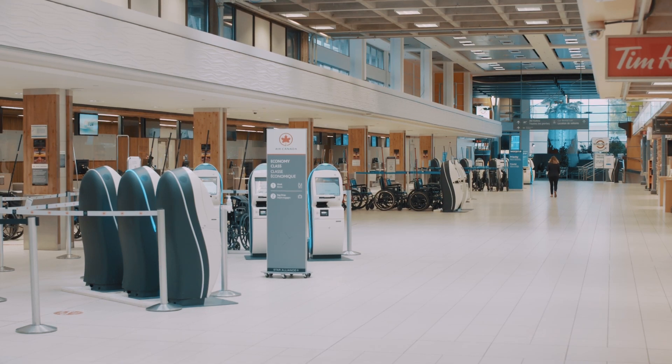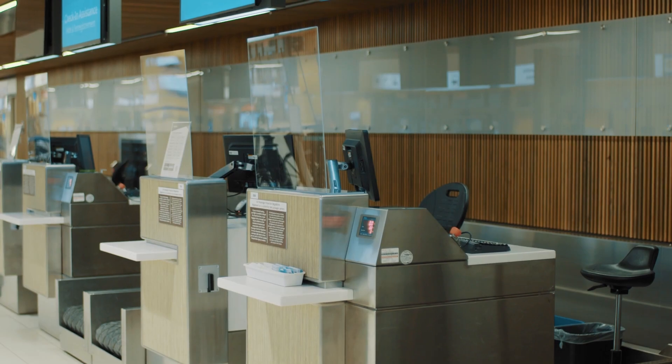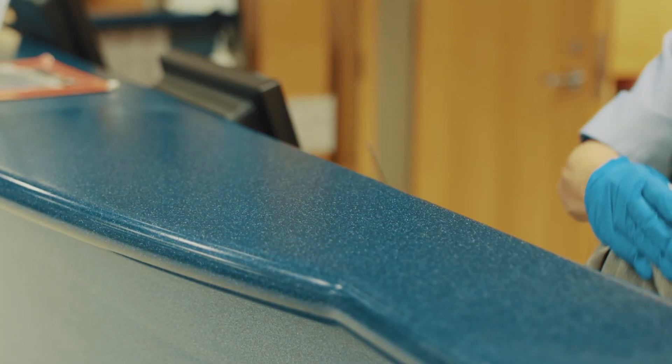When you enter the building, you may notice some changes. We've installed plexiglass at customer service counters, additional hand sanitizer stations, and increased cleaning across all high-touch areas.